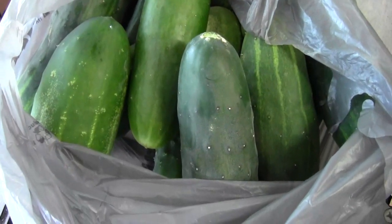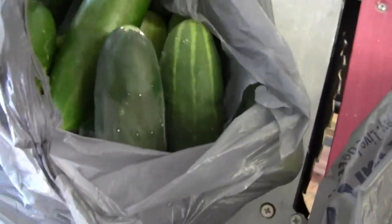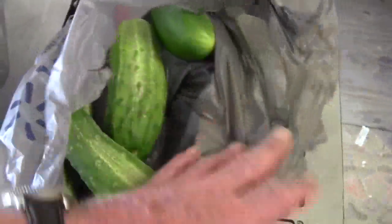Today is Sunday the 10th of August. And here are the cucumbers — the Divas are starting to put out some decent-sized ones. That's about as big as you want them to get in your garden. And the Market More is doing a little better. And of course my Calypsos — here's the rest of my Calypsos.